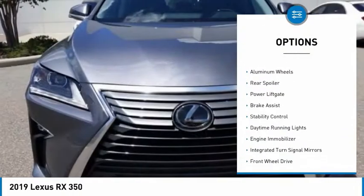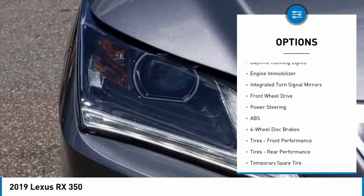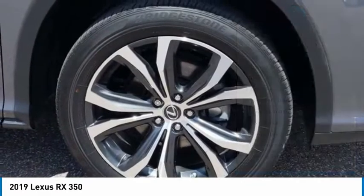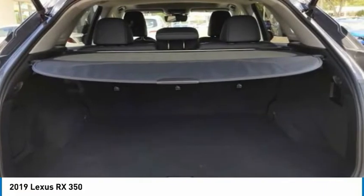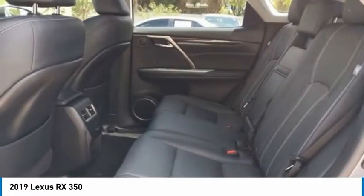Tire pressure monitor, heated mirrors, aluminum wheels, rear spoiler, power lift gate, brake assist, stability control, daytime running lights, engine immobilizer, integrated turn signal mirrors. Take this vehicle for a spin and see why so many shoppers are now proud owners.